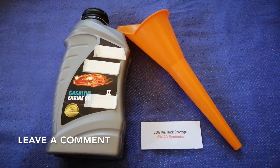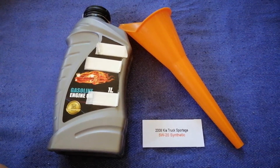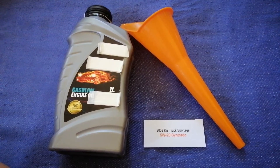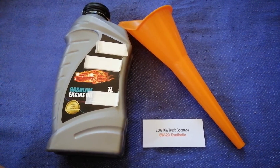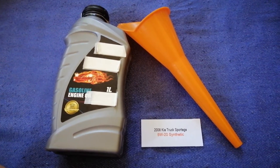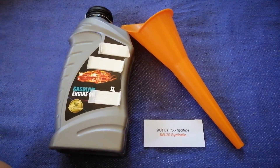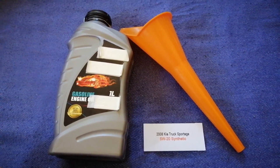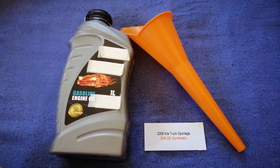The oil type for the 2008 KIA Sportage is 5W-20. Keep in mind that this is only the manufacturer's recommended oil type, and the type of oil could change depending on the year and mileage of your car.